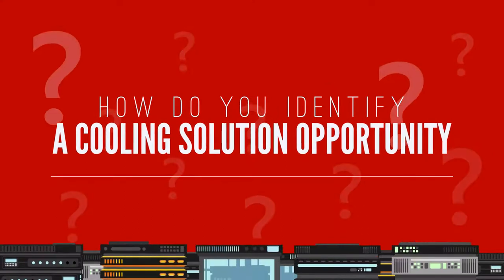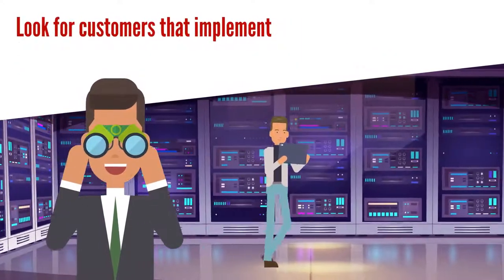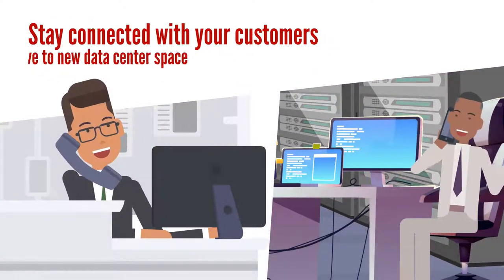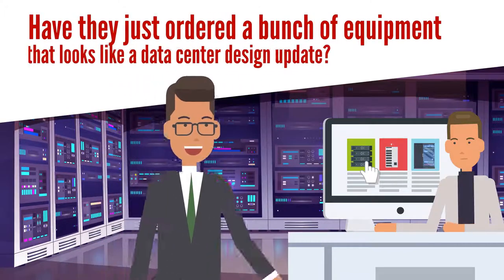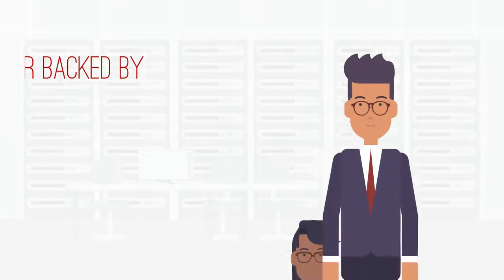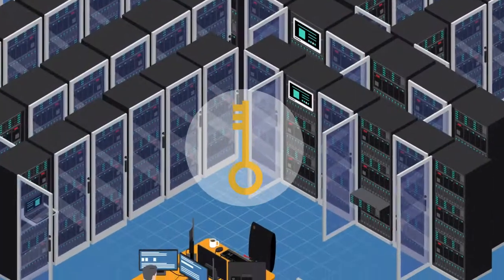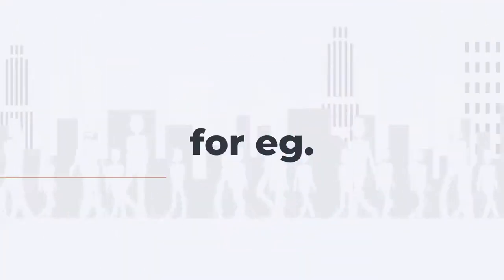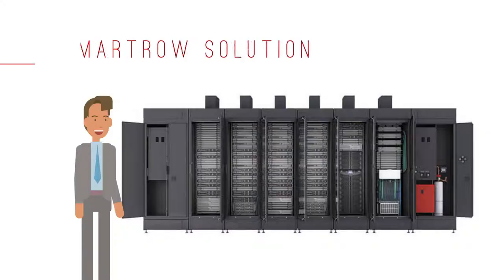So how do you identify a cooling solution opportunity? Look for customers implementing critical edge networking applications, or customers implementing high-density, high-performance compute applications. Stay connected with your customers to know when they are planning to move to a new data center space, adding new network closets, or ordering equipment that looks like a data center design update. You have access to the broadest selection of cooling brands in the IT industry — from small plug-and-play in-rack cooling systems to enterprise-level high-density data center cooling solutions. You can offer adaptable solution implementations, such as contained solutions for quick and easy implementation, like the Furtrieve Smart Row solution.